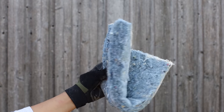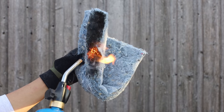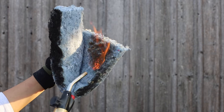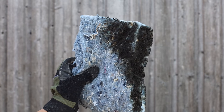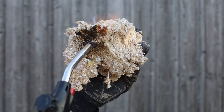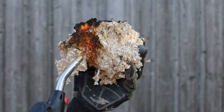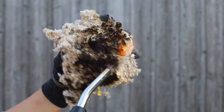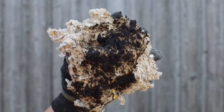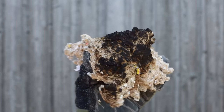Now for the fire test. Denim insulation singed but the fire did not spread, and it didn't give off any acrid smoke. One would think cellulose paper insulation would catch fire easily, but it performed just as well as denim — it turned black but the fire was put out immediately. The high percentage of borate in both products makes them excellent fire retardants. They both have a Class A fire rating.